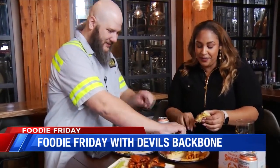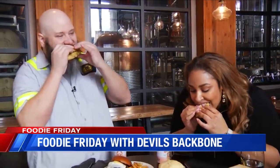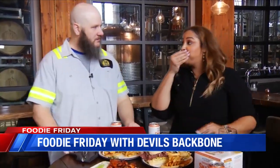What we do all the time on Foodie Friday — we cheers it! We're going to toast it up and then pair it with this. Cheers! Mmm, oh, I love that pineapple. Oh, that's nice!